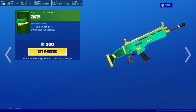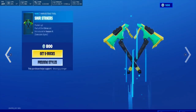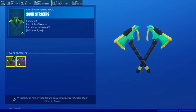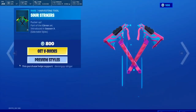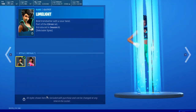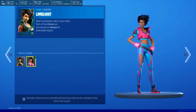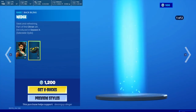We have Zesty the Ultra Sour. We have Sour Strikers — comes in a couple of styles: we have the greeny limey ones and the pink ones. Also we have the Limelight, so Limelight does come in a couple of styles — lime color and the pink color. She also comes with the Wedge back bling.